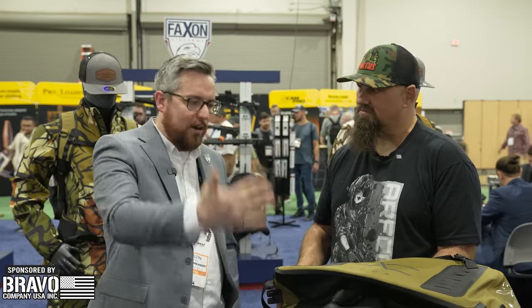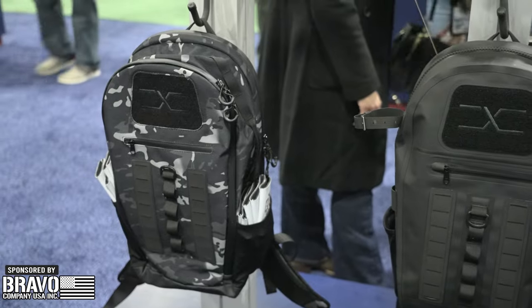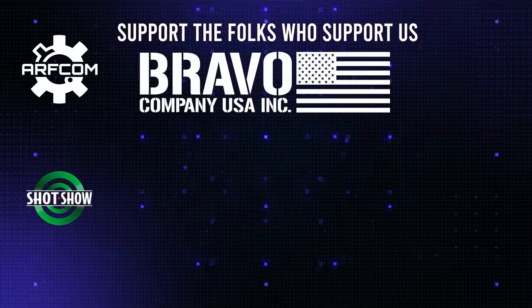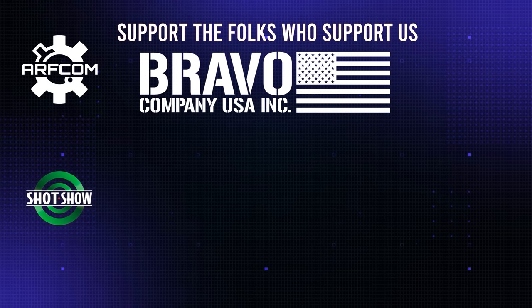So as far as firearms there's a bunch of new stuff coming, and so does the Icon series with Faxon Outdoors. Thank you guys for watching — we'll see you next time.